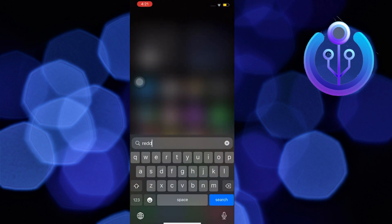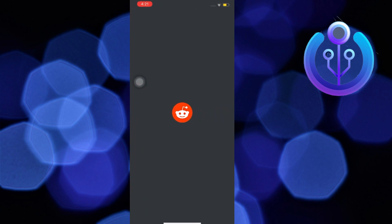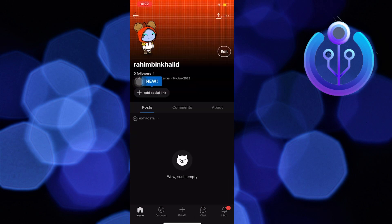Firstly, open the Reddit app. Tap on the profile icon at the top right. Now go to my profile. Tap on edit profile now.